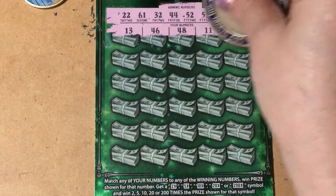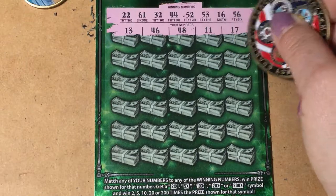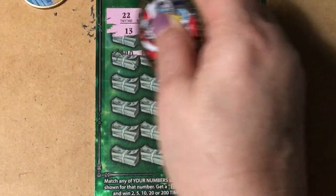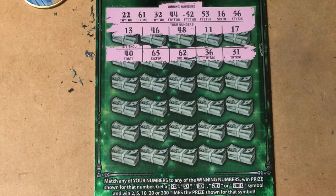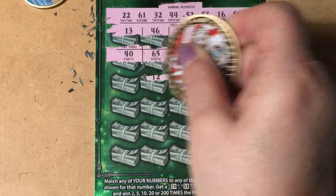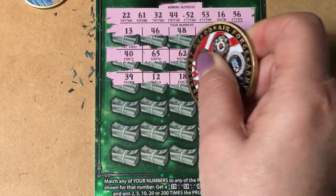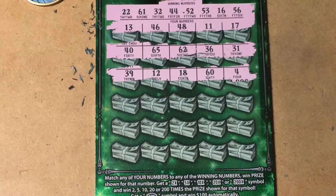I don't want to scratch — come on, there's too much latex on this one. Do you see a winning number? Try the next row. Nothing there, I don't see it. Come on, I want to win.